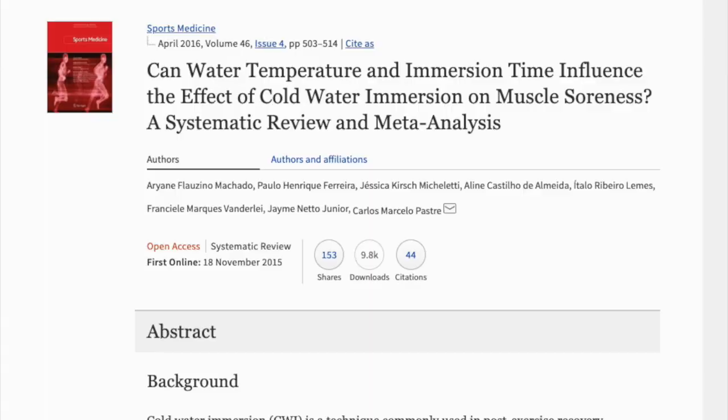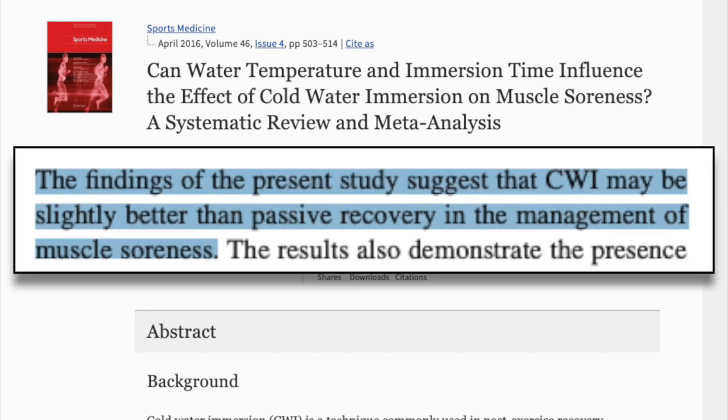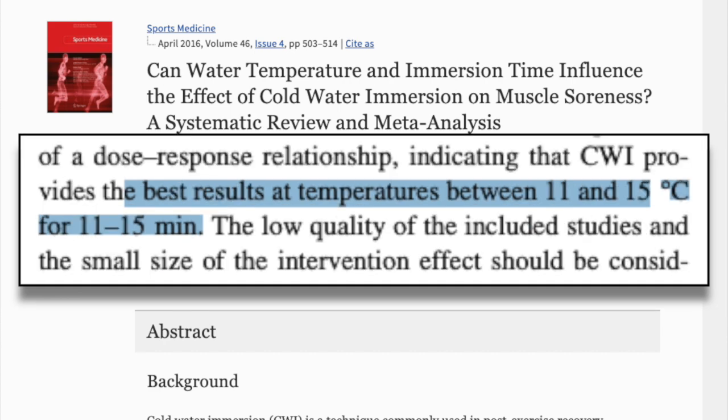The next recovery method we're going to tackle is cold water immersion. We've all seen athletes taking ice baths, and science suggests that it may help a little bit. This 2016 meta-analysis looking at cold water immersion on muscle soreness found that cold water immersion may be slightly better than passive recovery in the management of muscle soreness. And it seems that for the best results, you want temperatures between 11 and 15 degrees Celsius, and you want to stay in for 11 to 15 minutes.